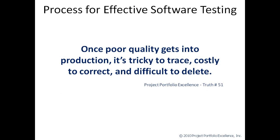In Project Portfolio Excellence, we have what we call truths of project and portfolio management. And truth number 51 states that once poor quality gets into production, it's tricky to trace, costly to correct, and difficult to delete.